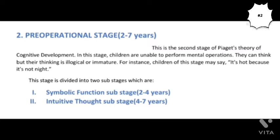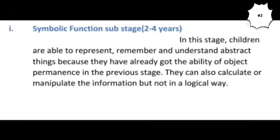This stage is divided into two sub-stages: the Symbolic Function Sub-stage and the Intuitive Thought Sub-stage. Let's discuss them one by one in detail. The first one, the Symbolic Function Sub-stage, starts from the second year of a child and it continues till the fourth year.